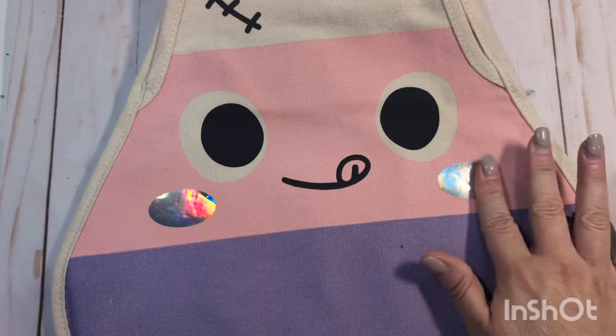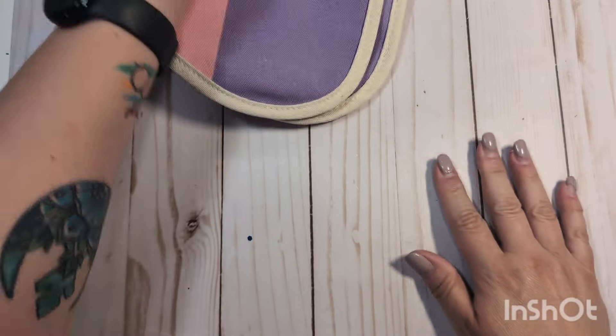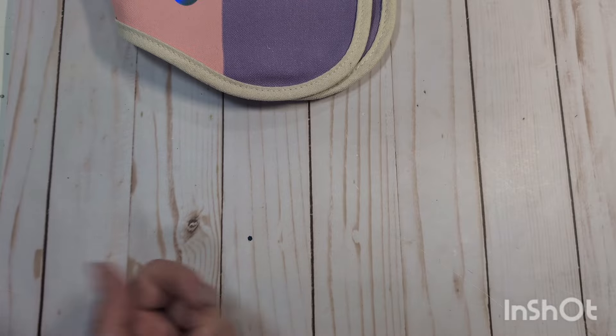I bought two of these. They were $3 each. I don't do Pastelloween, so the collection I'm working with is obviously not going to go with this, but I just thought it would be cute for packaging purposes. That's all I got at Target to show you.